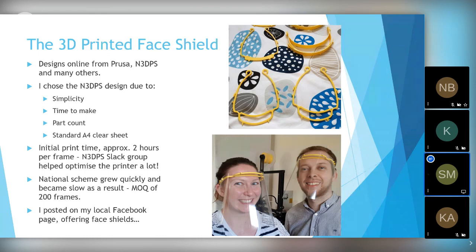I then started seeing leaner designs that could make use of a standard A4 clear sheet — readily available binder covers you can get in a hundred pack for ten pounds. I started producing these for the National 3D Printing Society, which was a really good scheme with clever people running it, getting lots of printers on board. However, once logistics were sorted, there was a minimum order quantity of 200 frames, which at my rate of production would take two weeks before any shields even left my spare room — potentially another week before they'd be worn by anybody.